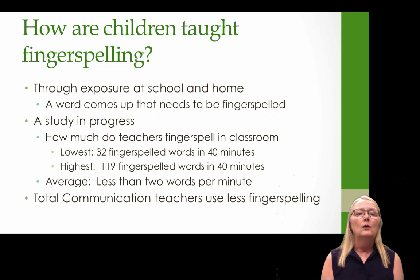We have a study in progress with my doctoral student Marcia Walsh looking at how much teachers actually fingerspell in the classroom. Our preliminary data shows that the teacher who fingerspelled the least used 32 fingerspelled words in 40 minutes — less than one fingerspelled word per minute. The highest used 119 fingerspelled words in 40 minutes, roughly 3 per minute. The average was less than two per minute. Teachers in total communication programs tend to use even less fingerspelling than that.